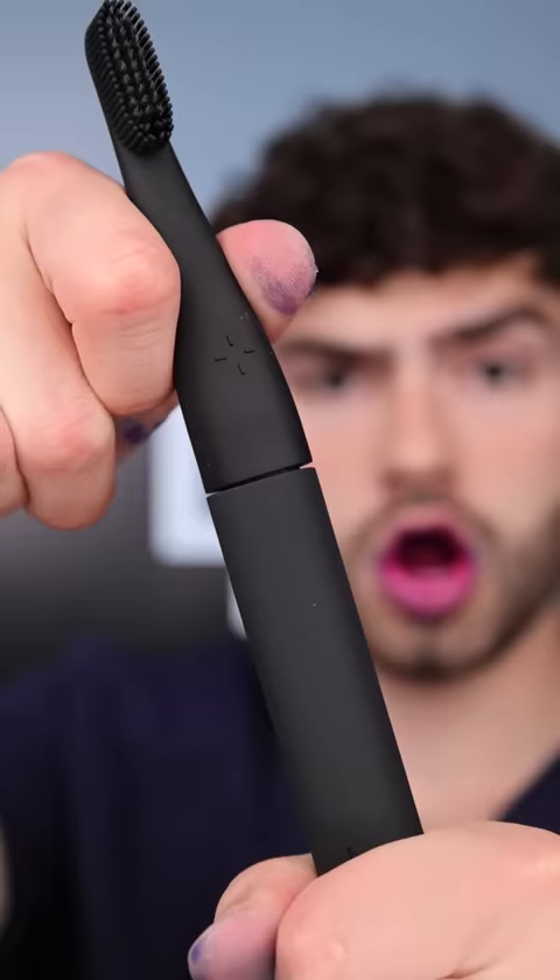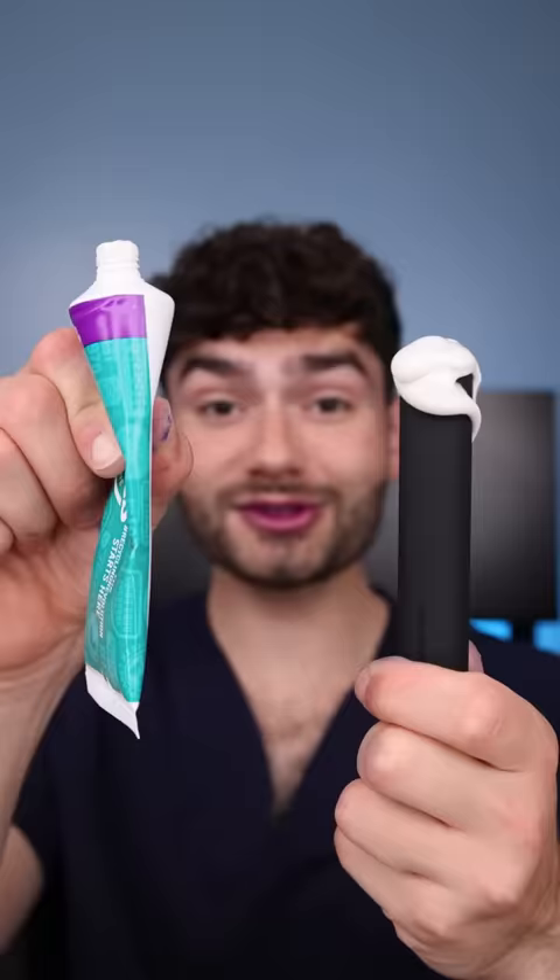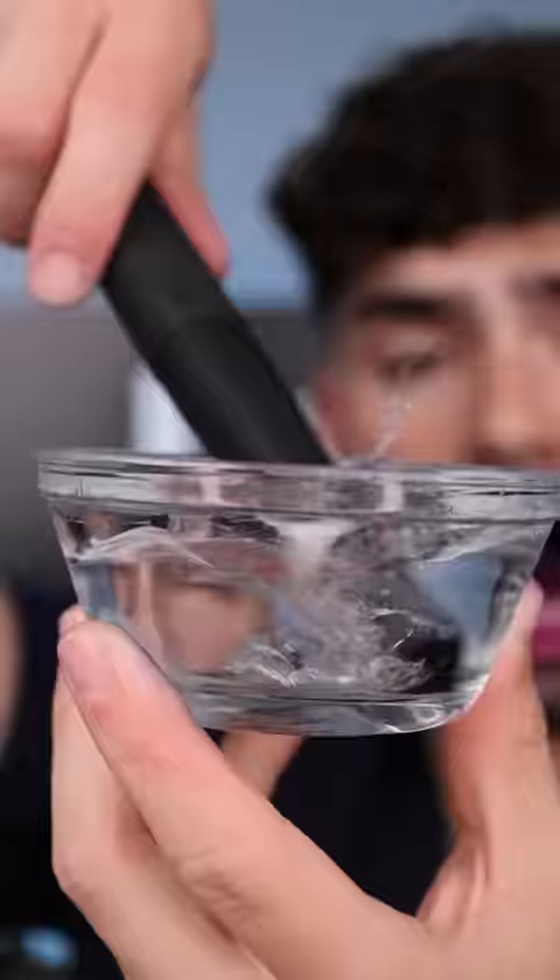Let's fill her up with some all natural toothpaste. Sheesh, this thing takes a lot of toothpaste — let's knock down the whole tube.